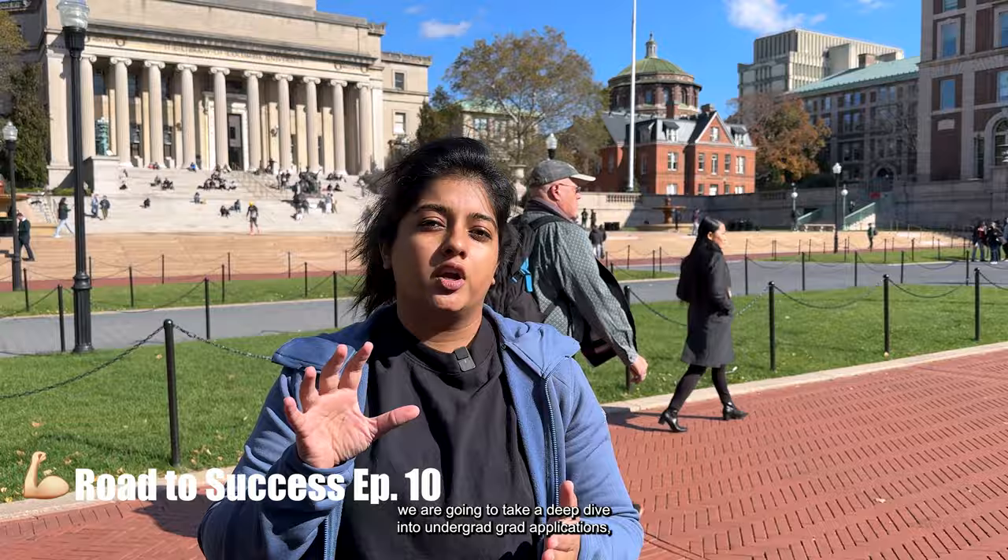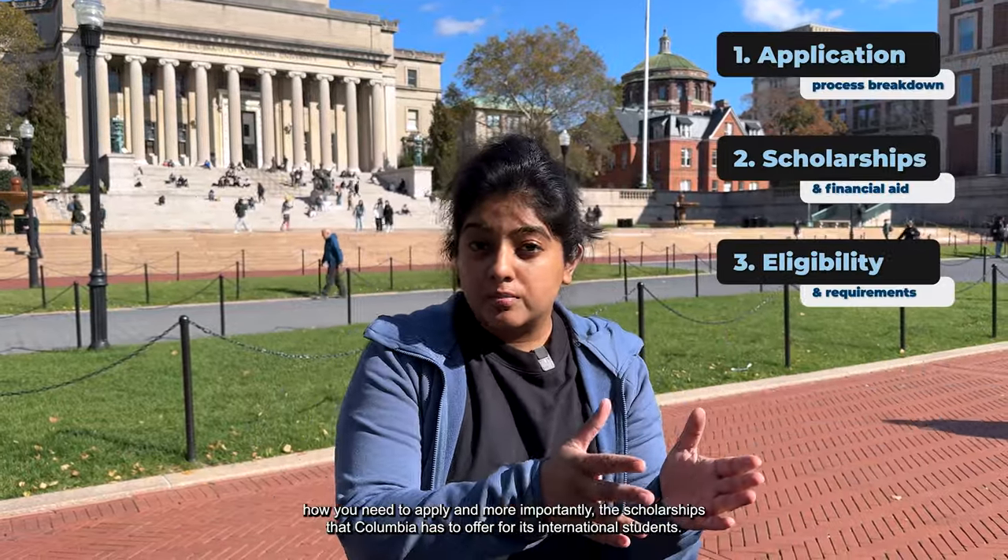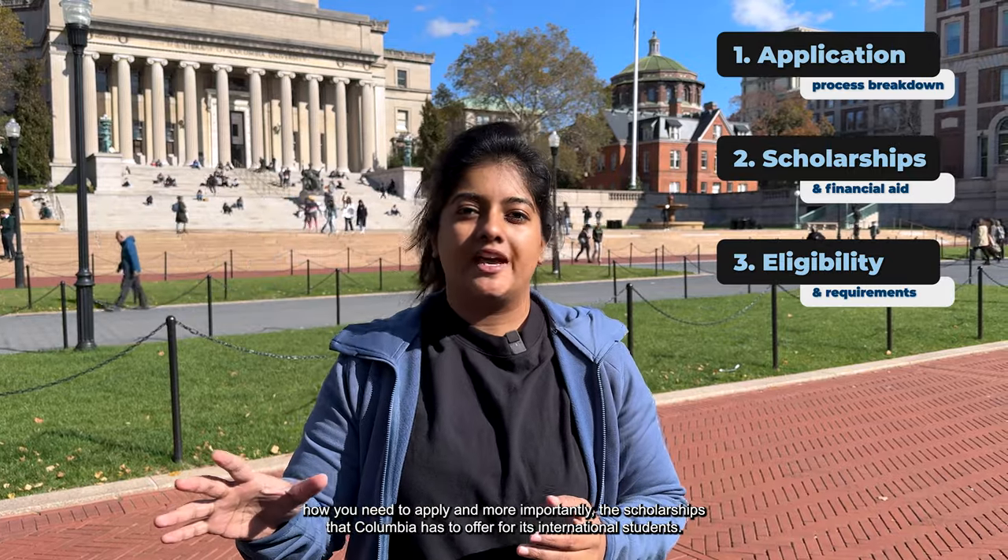This is one of the most accessible Ivy Leagues on campus. In this video — episode number 10 of the Road to Success series — we're going to take a deep dive into undergrad and grad applications, how you need to apply, and the scholarships that Columbia has to offer for international students.